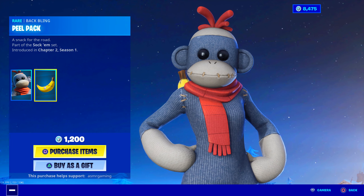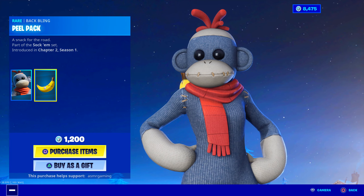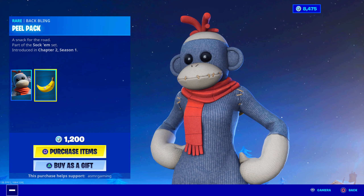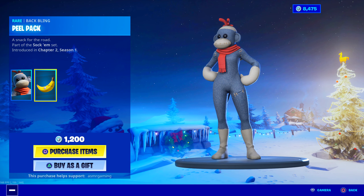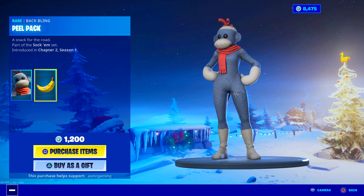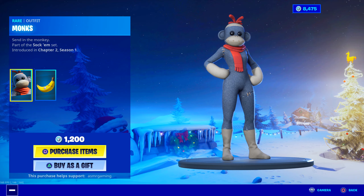The face is a little bit creepy just because the mouth stays stitched shut and the eyes are just black. You can't really see anything behind them. But it's a cool-looking skin — 1,200 V-Bucks. I wonder if I'm going to see a lot of people using this skin today. That'll be interesting.